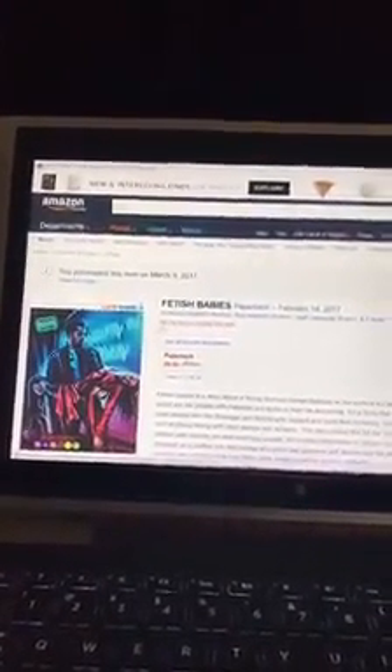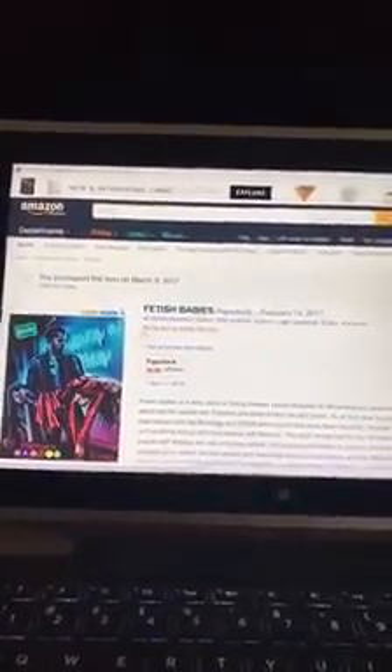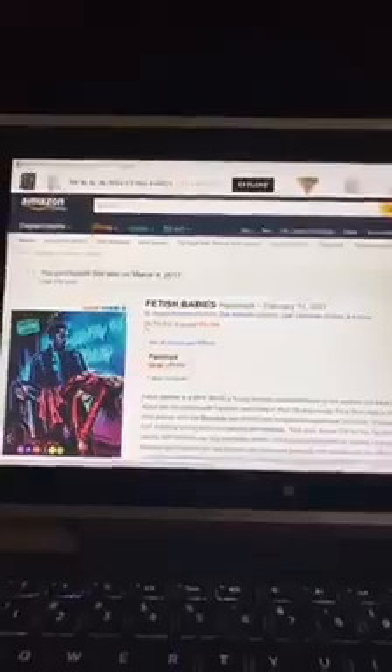We expect the one through the Kickstarter to go through a different printer. We think that printer is going to do a better job than Amazon, and there are just a few different points to that. First off, the inner paper — I can actually show it to you.